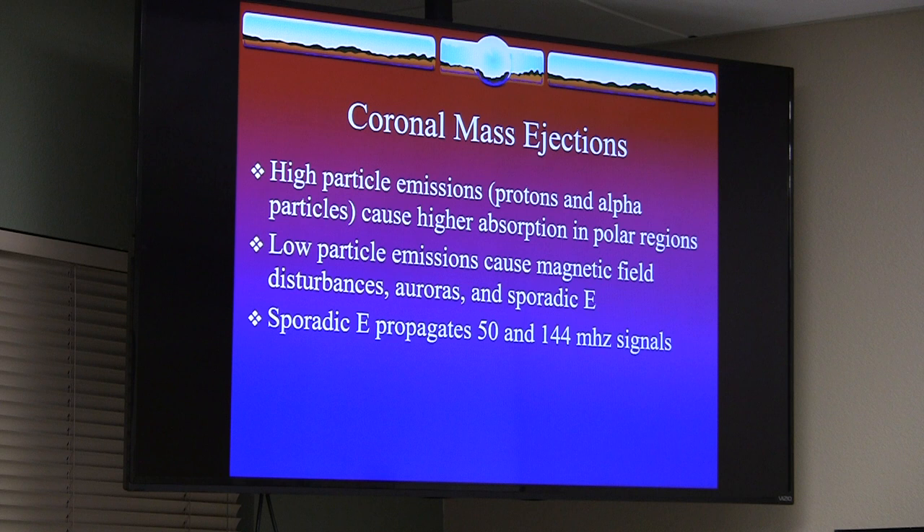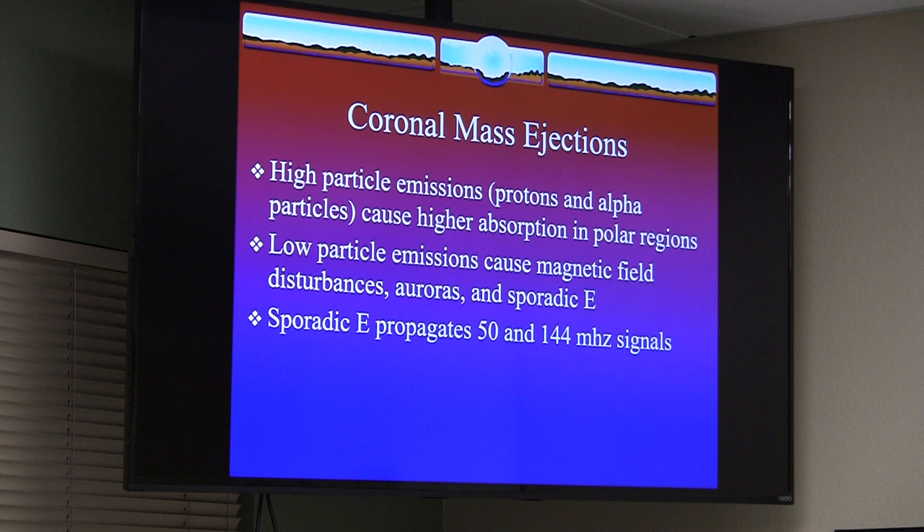Lower particle emissions cause magnetic field disturbances. During sporadic-E conditions, you get a troposphere-like effect where the E layer opens up and you can get 144 megahertz propagation — you can actually talk on an HT out to Hawaii. Trans-equatorial spread-F runs along the geomagnetic equator, allowing long-distance communications from equidistant points on either side of the equator. It's a result of an intensified F2 layer from high sunspot activity.